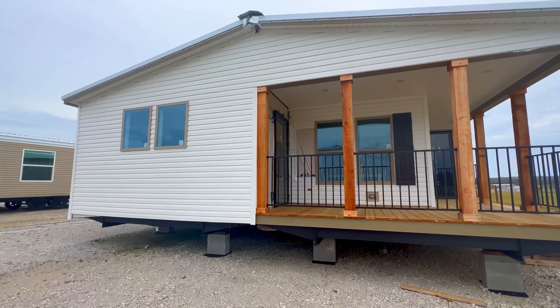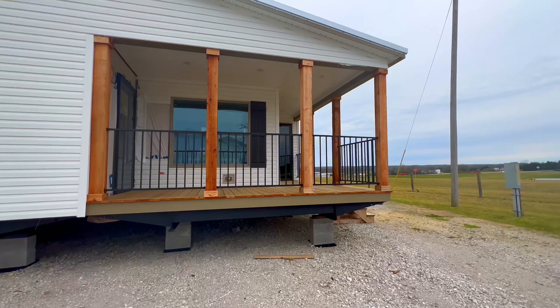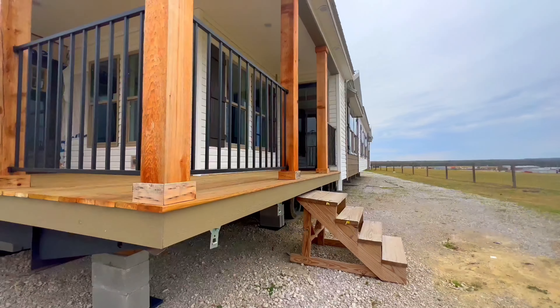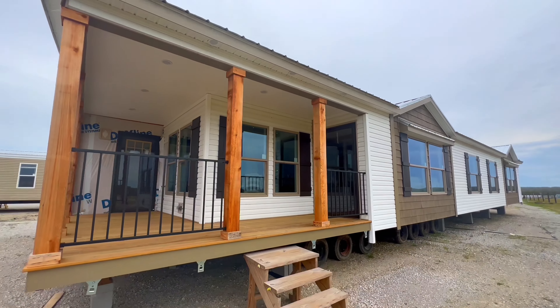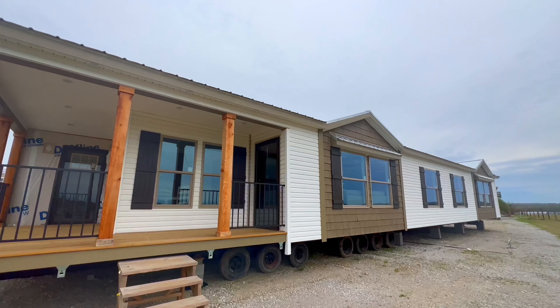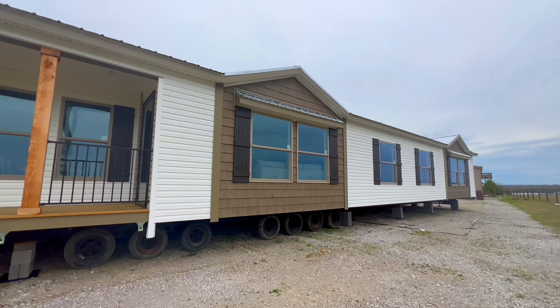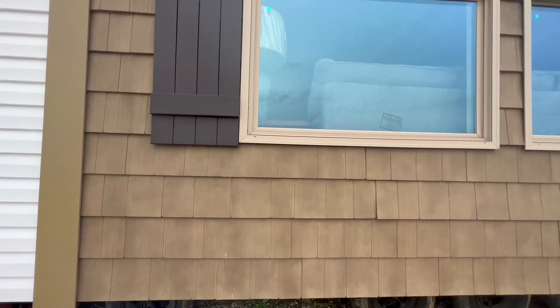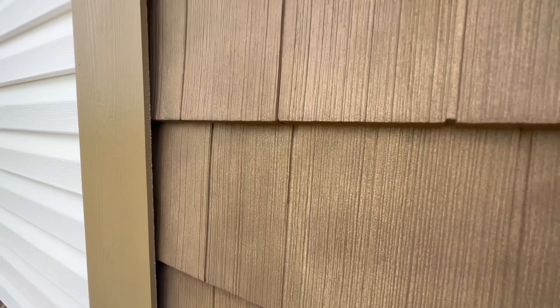Welcome back to the Regional Homes YouTube channel, and thank you if you are coming from Instagram or TikTok. Today we're going to take a tour of the Winston Addison home. This is one of the most popular floor plans in the industry, but after seeing them all, I can tell you this is by far my favorite.